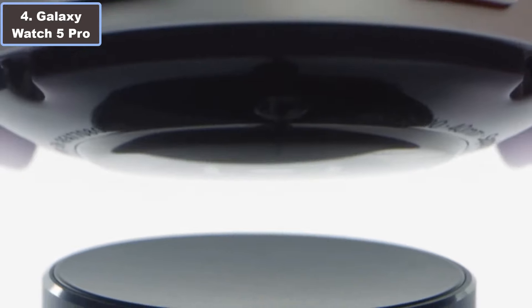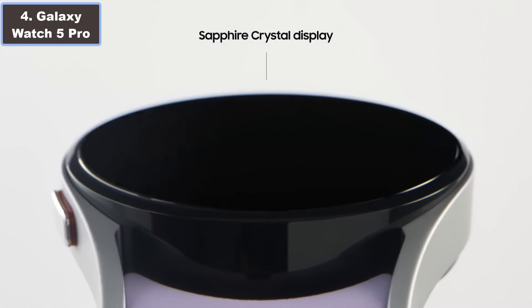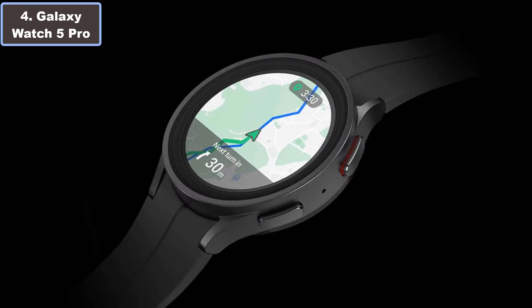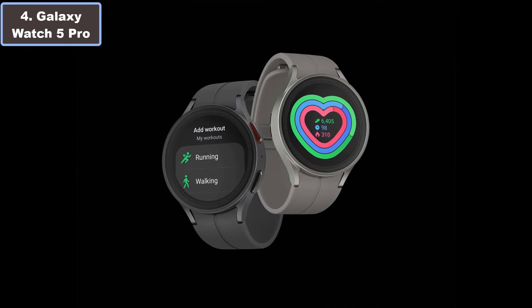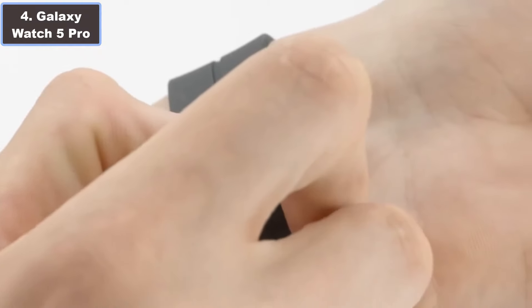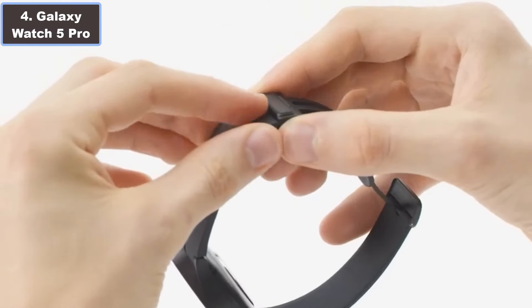The auto workout tracking feature effortlessly detects and records various exercises from running to swimming, empowering you to make the most of every activity. With enhanced battery life, the Galaxy Watch 5 Pro is ready for extended outdoor adventures, syncing seamlessly with other Galaxy devices. Its GPS route tracking and Trackback features provide navigation assistance, while the rugged titanium case ensures durability in harsh environments.